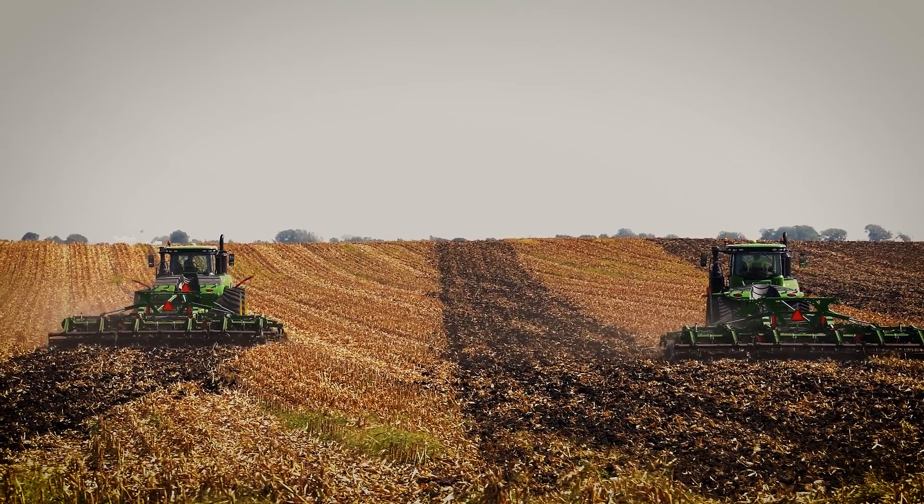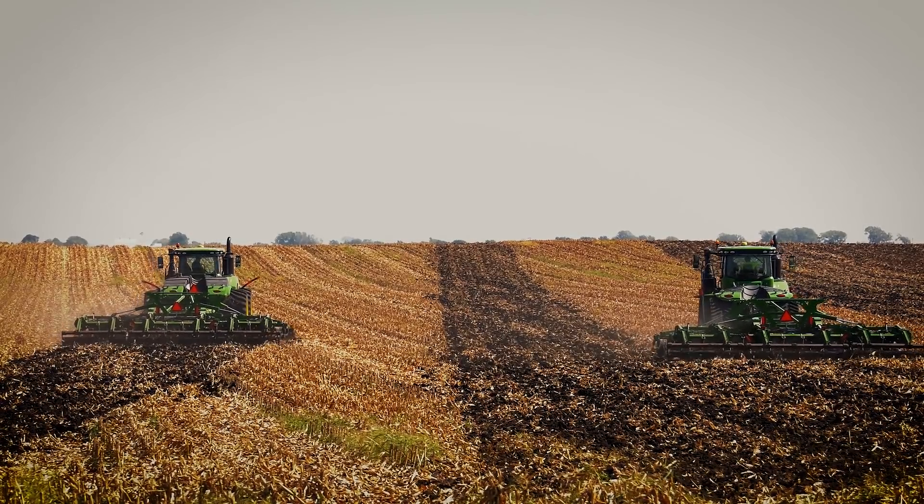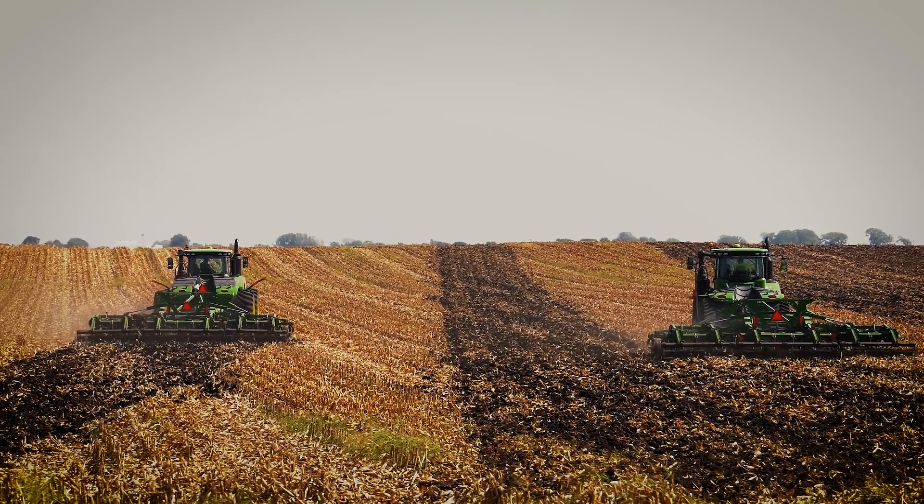We set the tractor up and used the field cruise, which is the cruise control in the field — where the tractor actually controls the RPM and the gearing to get the optimum fuel consumption. Then we did it the other way, where you just ran the tractor as hard and as fast as you could.